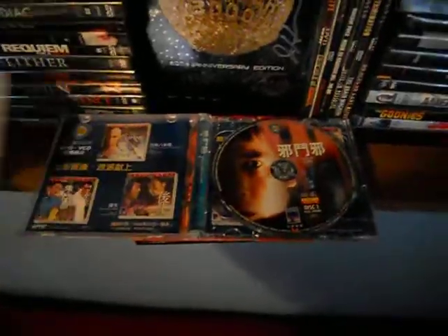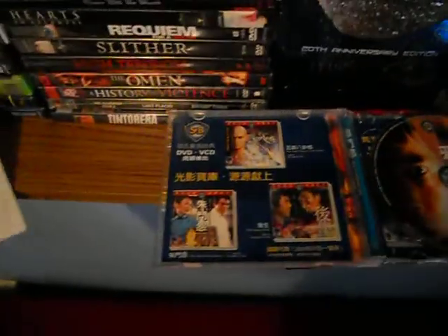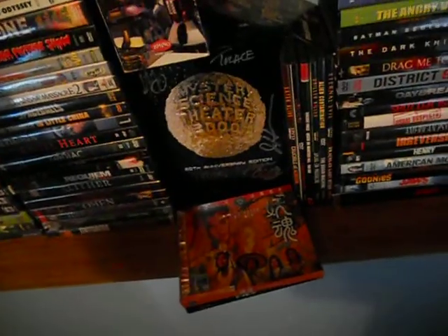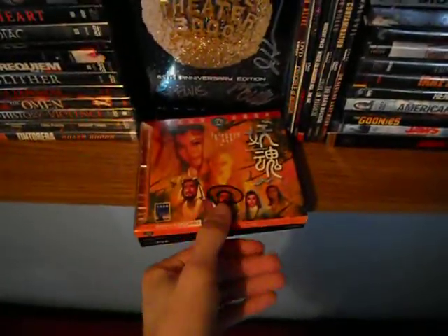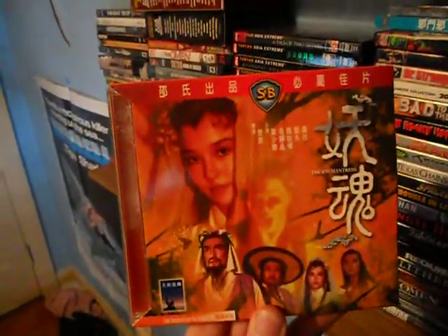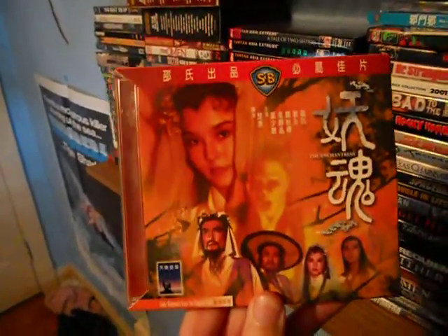This is the magic of VCD. I'm a big fan of Shaw Brothers stuff — very quality film company, Chinese stuff. Here is The Enchantress, a pretty cool psychedelic atmosphere in this one. Awesome little martial arts film.